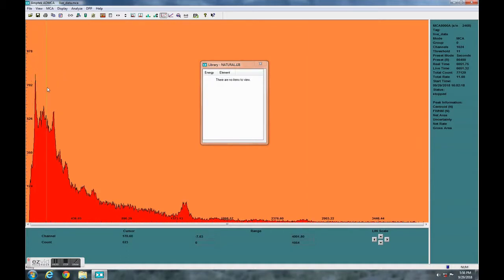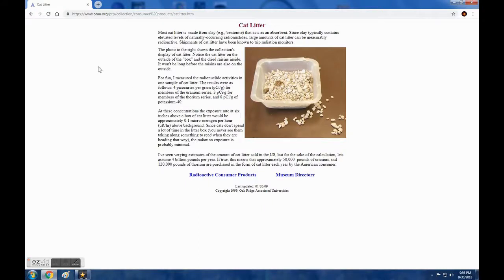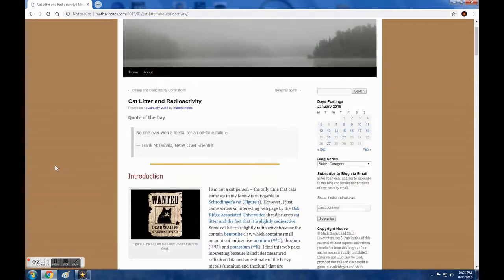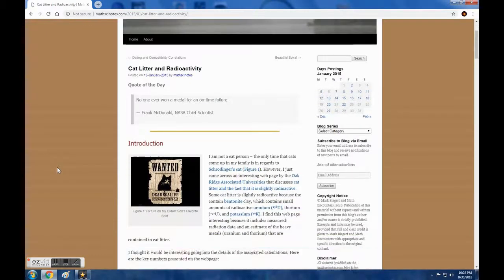So we have roughly about 5 becquerels detected by the detector. It's probably somewhere around 10 times above that in reality. It's actually pretty close to what is being reported for cat litter: somewhere around 500 becquerels per kilogram. With my factor of 10, I get somewhere around 250 becquerels per kilogram of cat litter — basically the same order of magnitude.